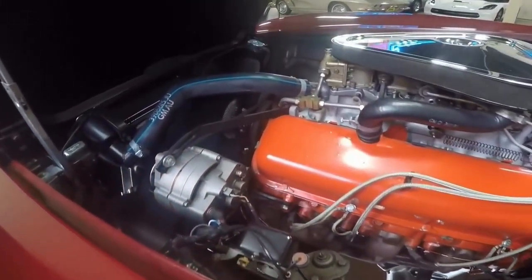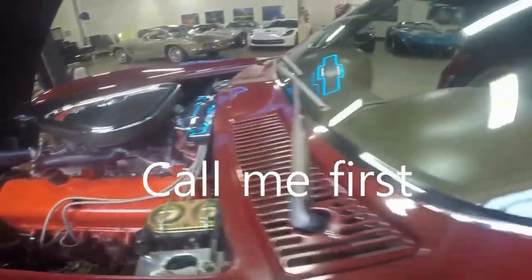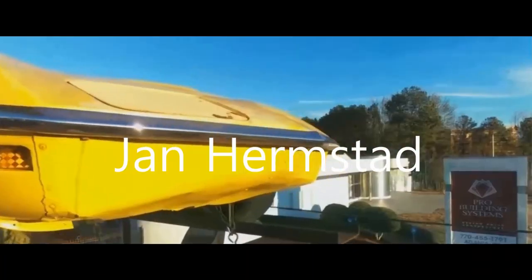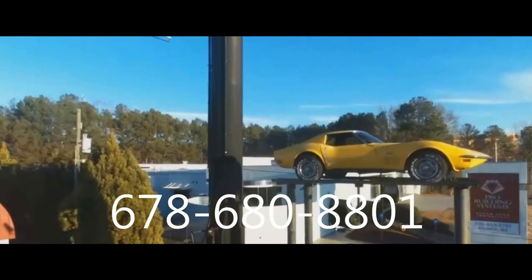Tri-Power, big block — beautiful. Ready for a new home. Call me first. Jan Hermstad, 678-680-8801. And thank you for looking.